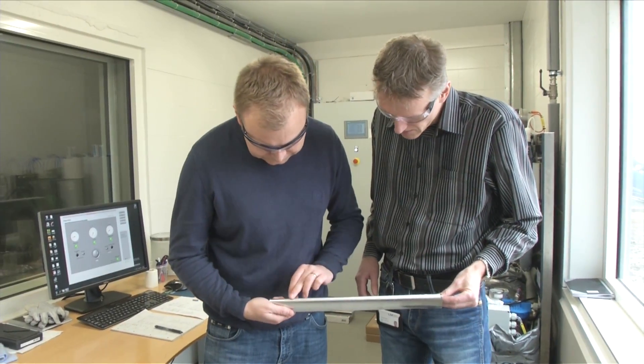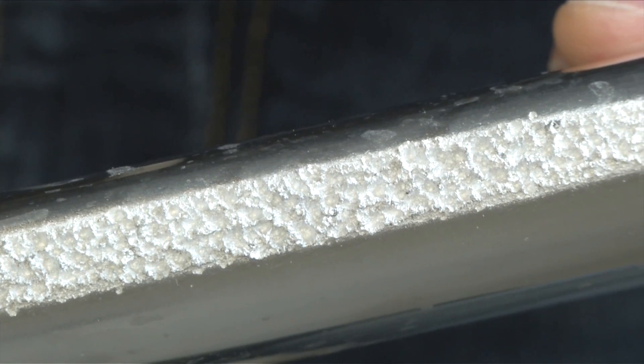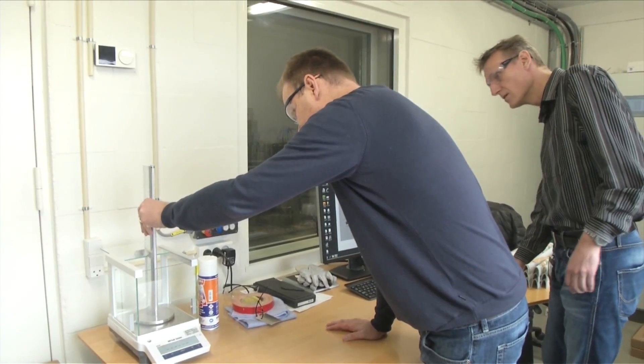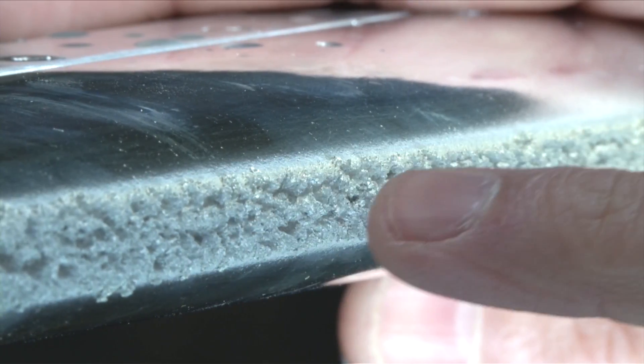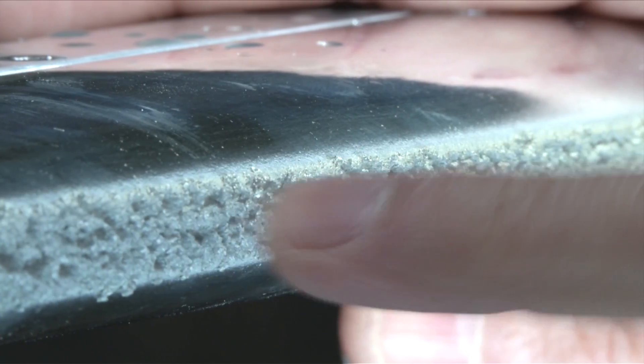In LM Wind Power's Technology Center in Kolding, Denmark, experts are examining the erosion on the blades. They lose mass, the aerodynamic flow is disturbed, and energy production is reduced. Look at this — this is an aluminum sample completely destroyed by rain droplets.